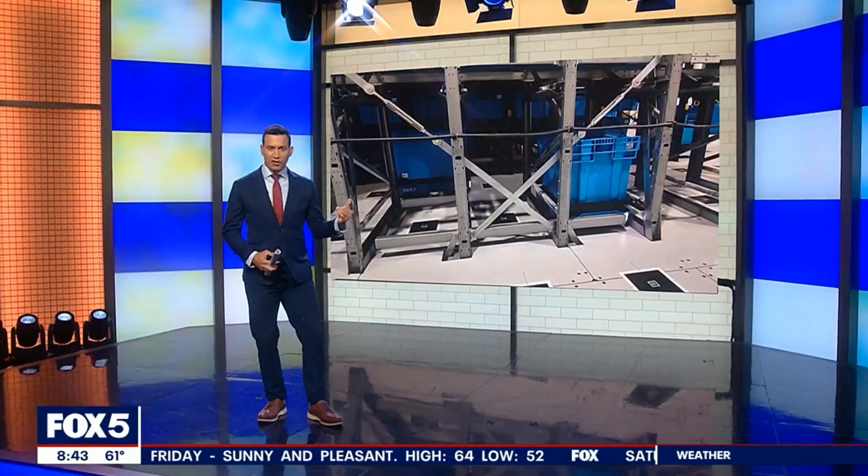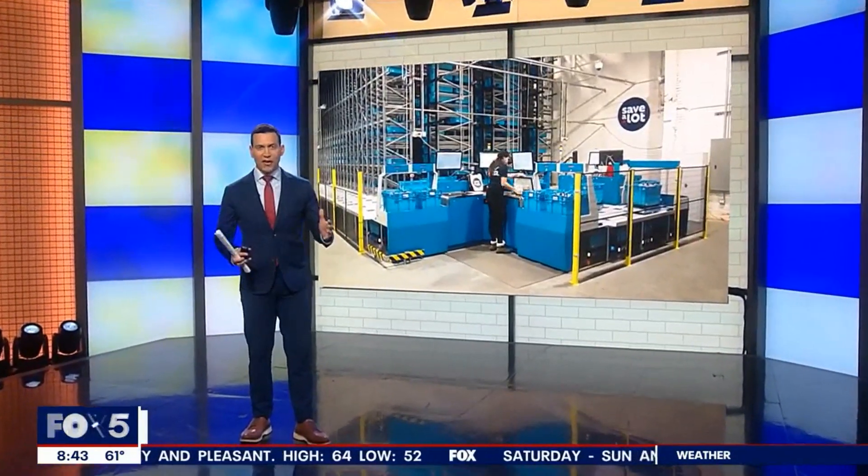It's being done with the help of robots. You can see some of the robots moving around just behind me there at this warehouse — it's out in Brooklyn.